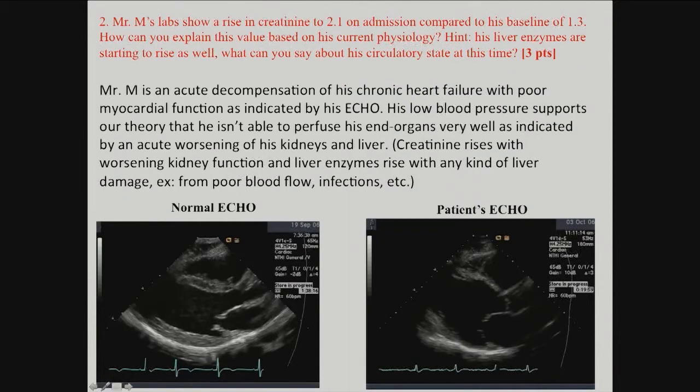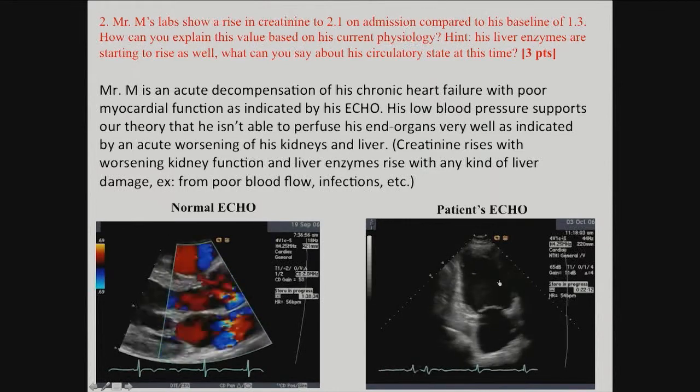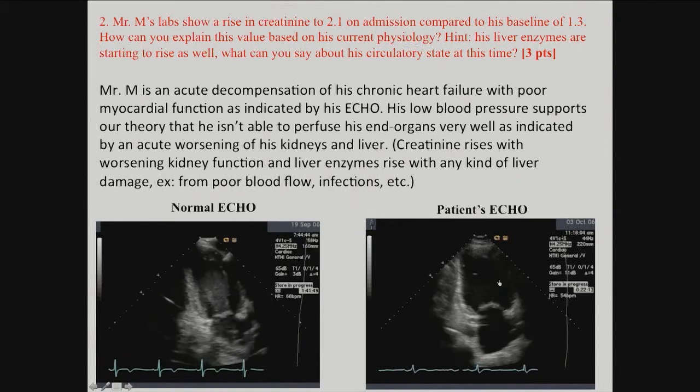The second question was: why are his kidneys failing? He already has chronic kidney disease, and now his kidney function is acutely worsening — so it's acute on chronic kidney failure, which is sometimes partially reversible. The reason is his heart isn't pumping blood, and kidneys need blood. The rising liver enzymes also indicate the liver isn't getting enough blood either. Shock is defined as a state where end organs like the liver and kidneys don't get the blood they need — confirming cardiogenic shock.